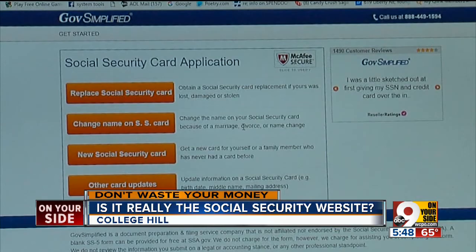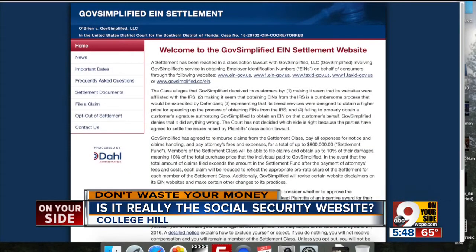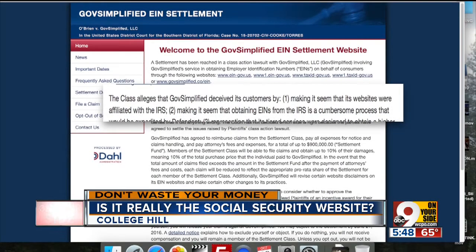GovSimplified is not a scam. It's a legitimate South Florida-based company that helps consumers with government services. It recently settled a 2015 class action lawsuit accusing it of deceptive practices and promised to post more disclaimers saying it's not an official government website.